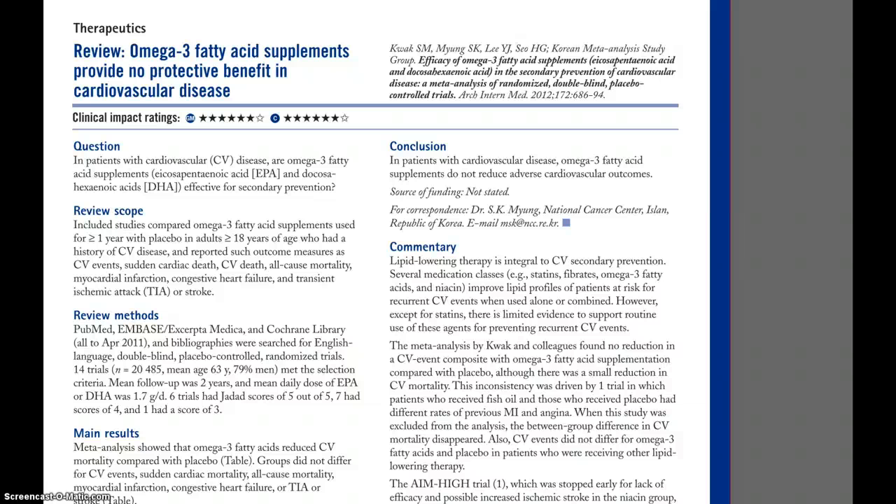What I really like about the pre-appraised literature, especially ACP Journal Club, is that the title gives you the answer to the findings. In this case, the title is: omega-3 fatty acid supplements provide no protective benefit in cardiovascular disease. So if I only had time to read the table of contents and read the titles, I'd gain a lot of information and know it would not be very useful to offer my patients omega-3 fatty acids to try to prevent cardiovascular disease.